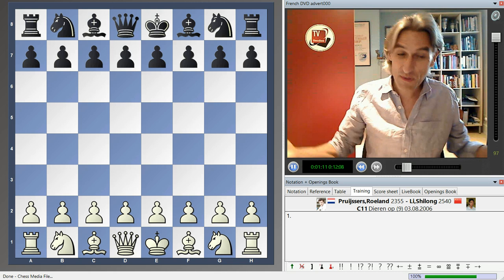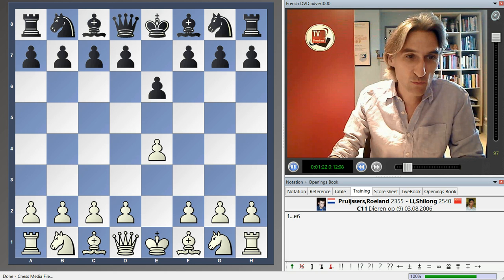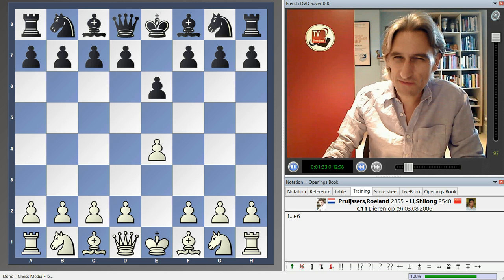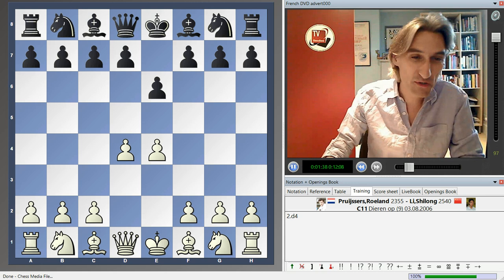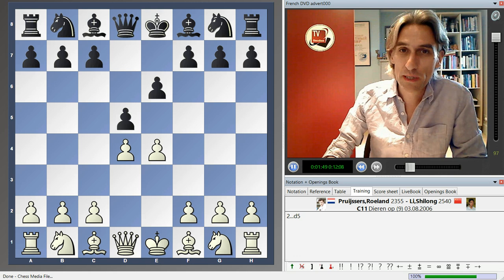I'm very pleased with this. As the title suggests, it presents a whole repertoire for a player with the black pieces against e4 with the French Defense. I've played the French for many, many years. I can say that it's a very reliable opening, very sound, and yet it gives you very dynamic possibilities.